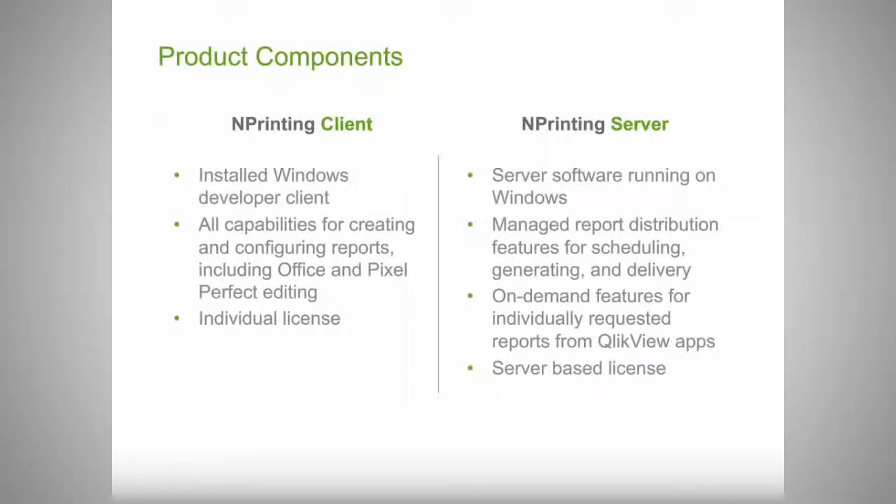The nPrinting product is broken up into two components. There's a developer client called Designer, which allows developers to author and build reports — it's an installed Windows product that is individually licensed. For the server, it's now a single server. You buy an nPrinting server at a set price; it runs on Windows machines and interacts with the QlikView environment to provide all the managed reporting, distribution, and on-demand features.